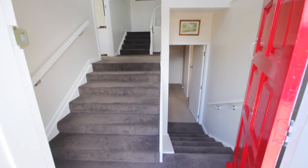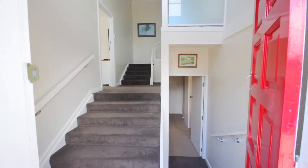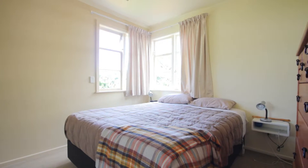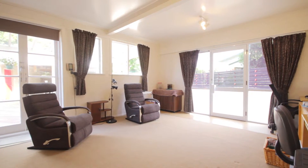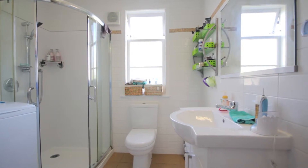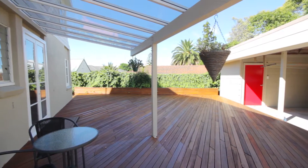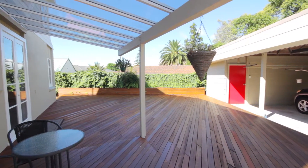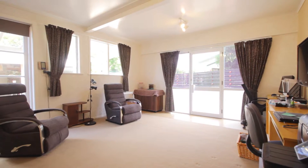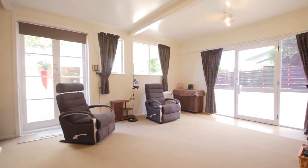Starting at the entrance, you can walk a few steps down into a spacious parents or guests retreat offering one double bedroom, a separate living or rumpus area, and a combined laundry bathroom with modern fixtures. There is ample storage space and a huge deck providing outdoor entertaining options. You may even want to utilize this area as a home office as it has a separate entrance.